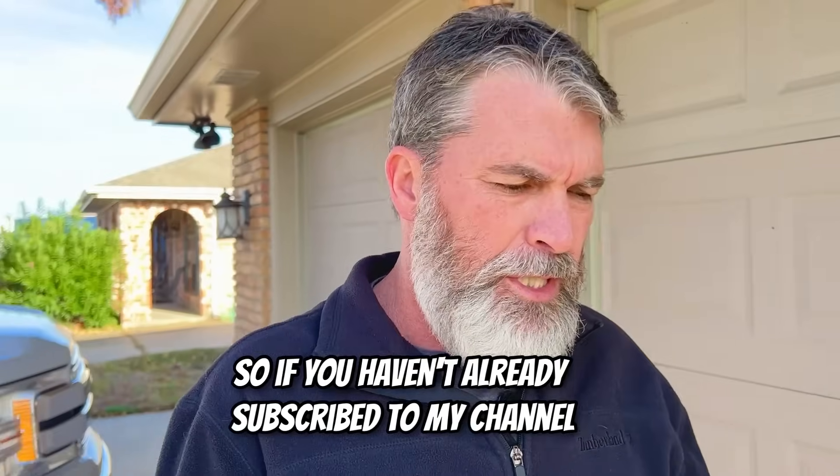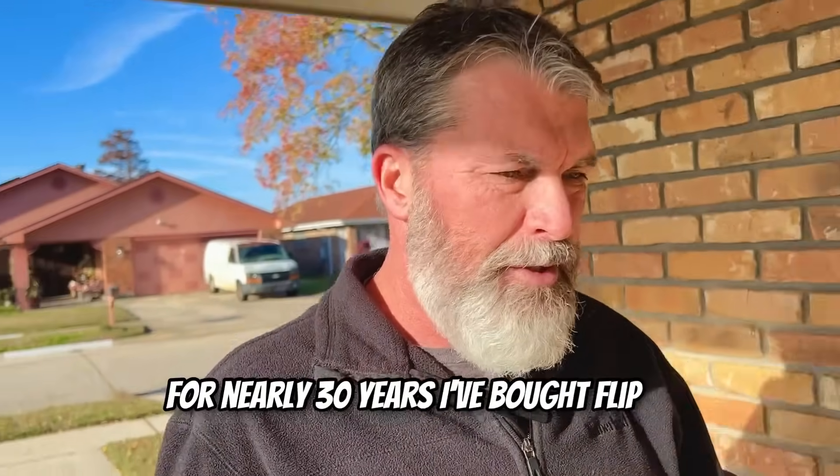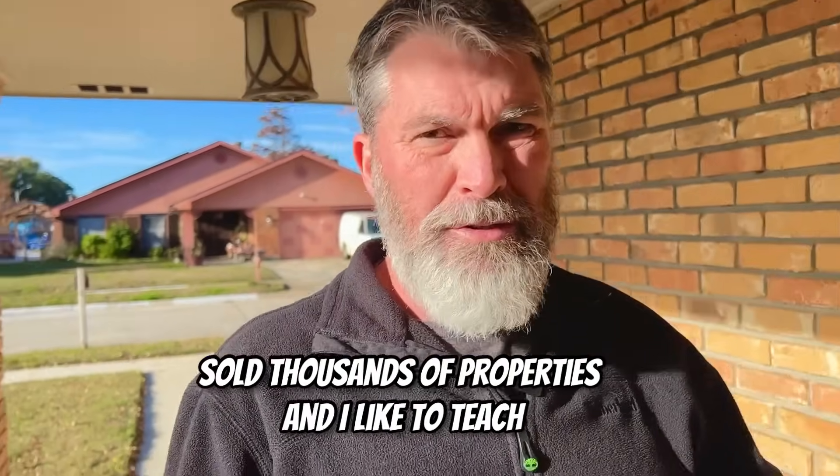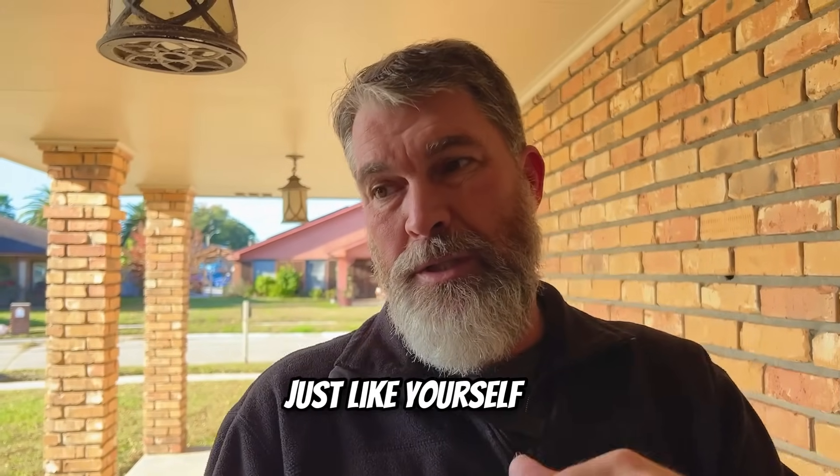If you haven't already subscribed to my channel, give me a thumbs up and subscribe. My name's Wayne Turner. For nearly 30 years, I've bought, flipped, and sold thousands of properties, and I like to teach everything I know about real estate to people just like yourself.